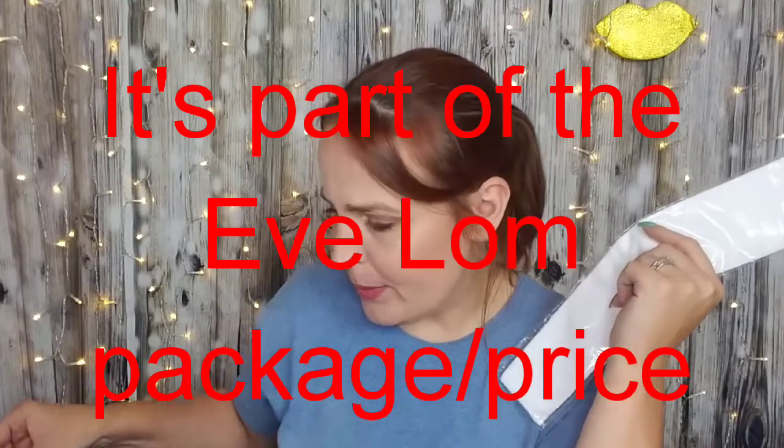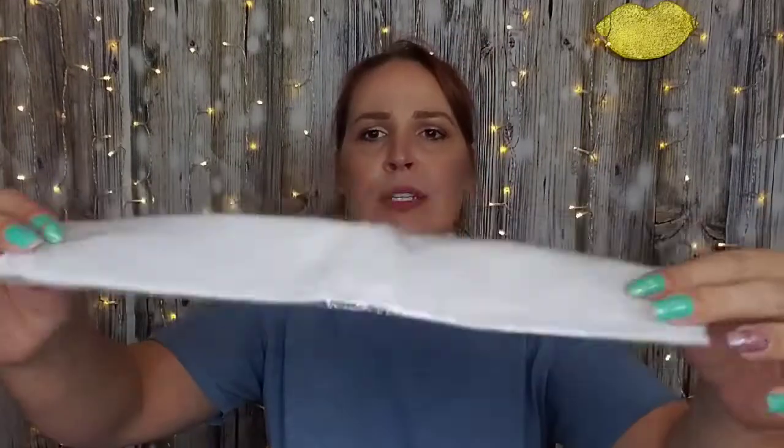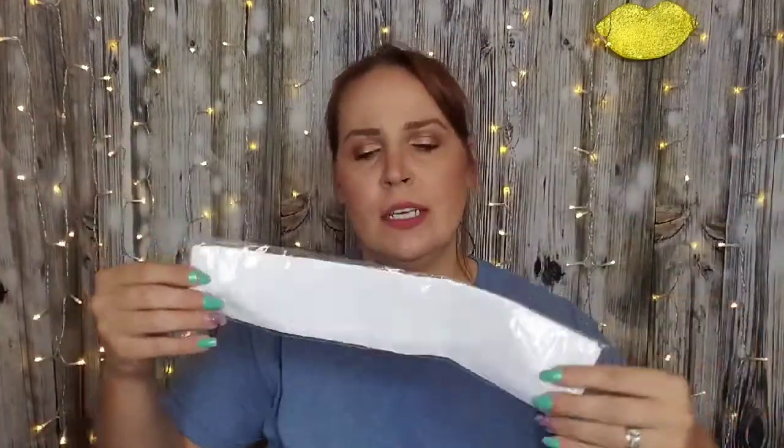I remember reading about this. It's a muslin cloth — one half muslin cloth. I've never used one of these before. It kind of looks like a handkerchief all wrapped up in there. I'll give it a go because I've never used it before.